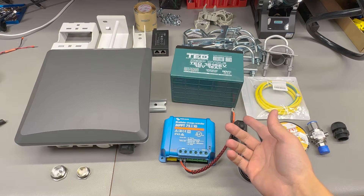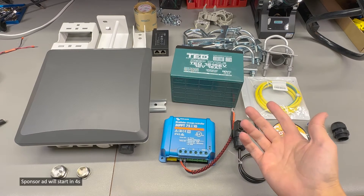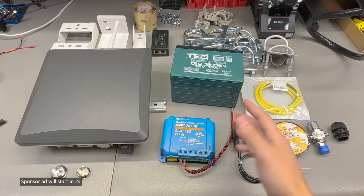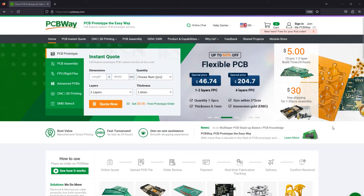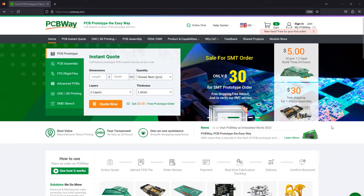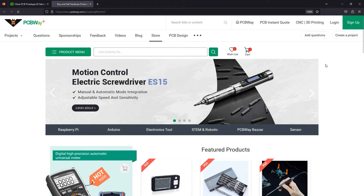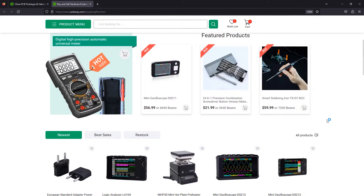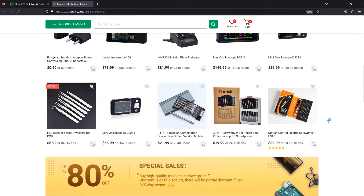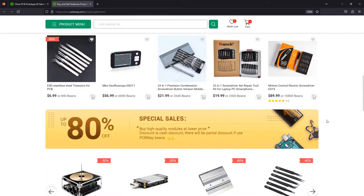There will be a future video with the config and possibly a different video with testing the coverage and plotting that on a virtual map. The sponsor of this video is PCBWay.com, a professional PCB manufacturer with excellent quality and fast turnaround times. From two layers to advanced multi-layer flex rigid PCBs, PCBWay will have you covered. You can also try the new module store on their website where, by using bonus points or cash, you can purchase a great variety of electronic modules and related tools. Check out their website linked below.